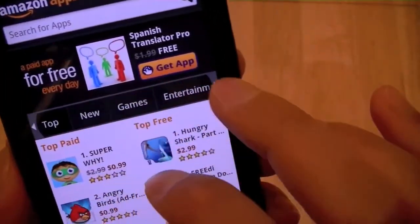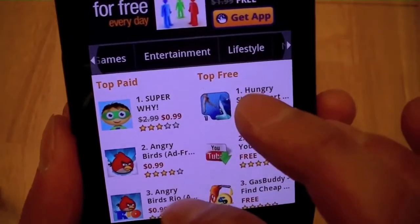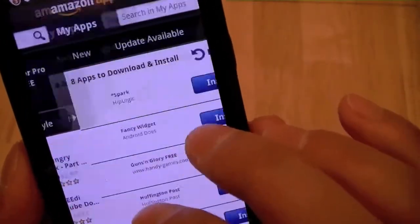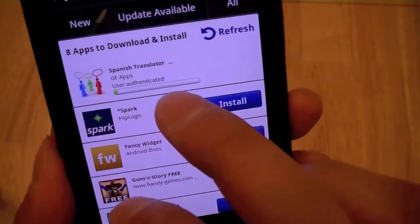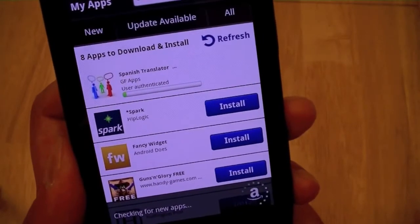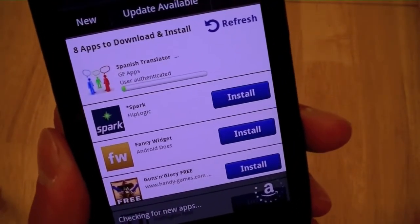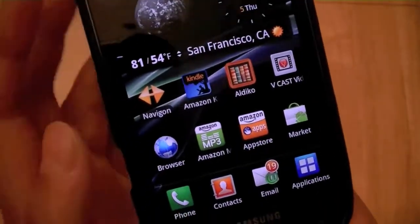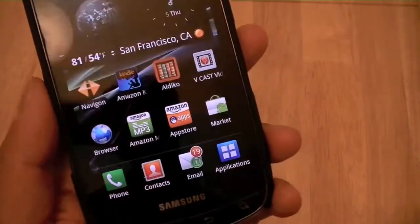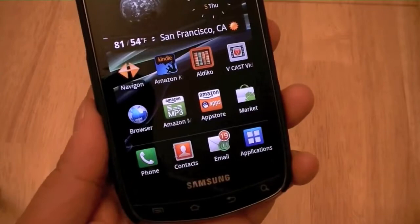At the top there are different categories for apps, and on the home screen it shows the top paid and top free apps. Let's go ahead and download today's free app. It will take you to a download screen, and then the app will install after downloading. These apps are encrypted with Amazon's DRM, so you can re-download them after purchasing. If you switch devices, all you need to do is sign in again with your Amazon account name and password.